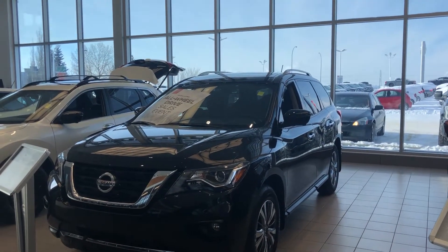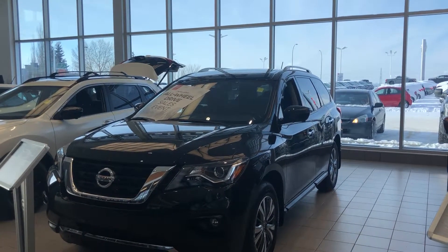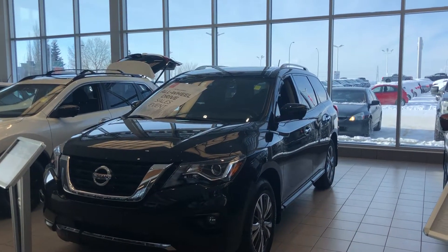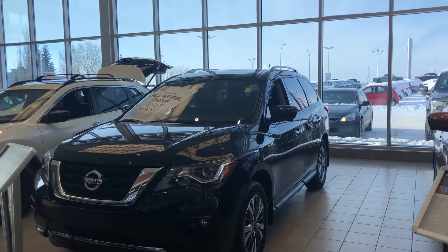Hey Mahendra, this is Daniel speaking from Sherwood Nissan. Just want to send you a quick video of a 2018 Nissan Pathfinder SL. We still have a couple of 2018s left in stock and there are great promotions on.